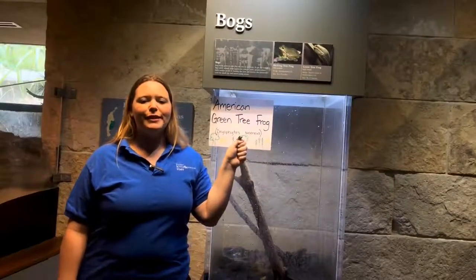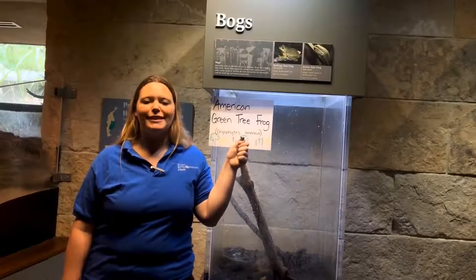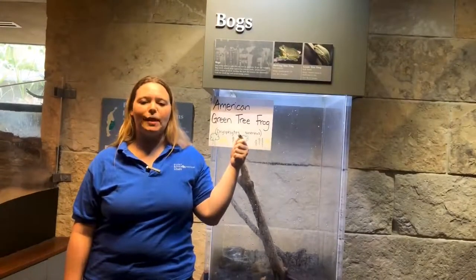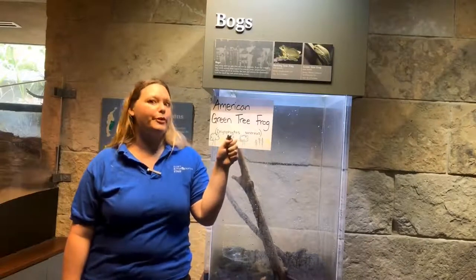It has been recently discovered that some male tree frogs will not call for females but will instead sit next to a calling male. When a female approaches that calling male, that other frog will intercept her and mate with her instead. So we like to call those types of frogs ribbit robbers.